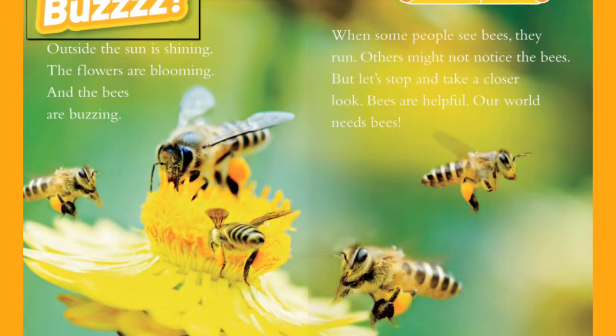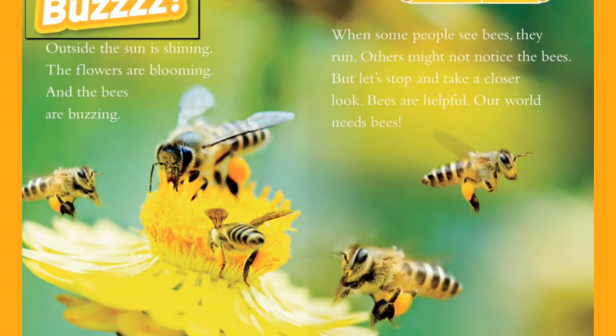What kind of bee is hard to understand? A mumblebee.